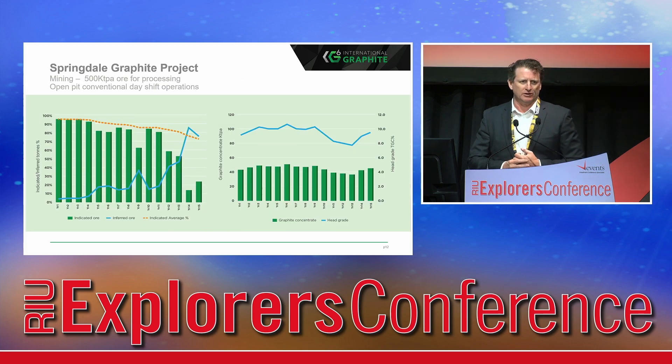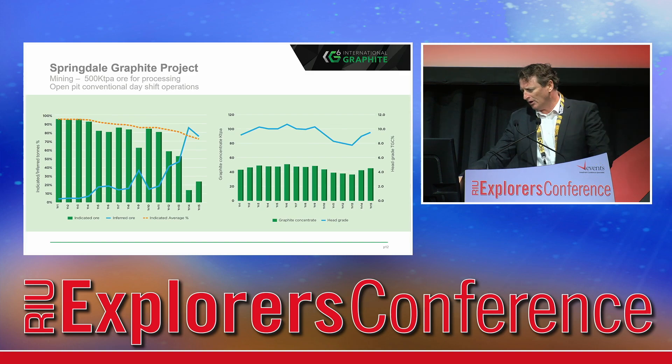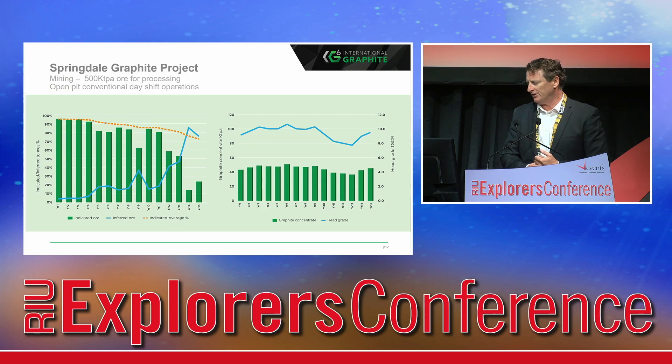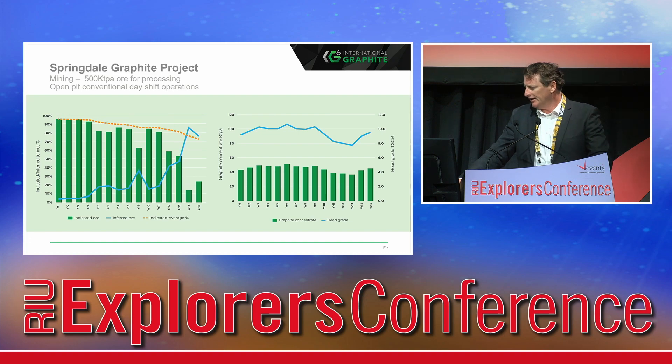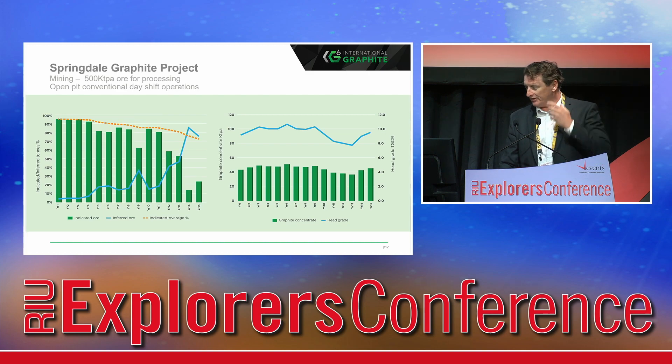The scoping study released a couple of weeks ago considered a half a million tonne per annum processing facility — a conventional open pit mine on day shift only from a mining perspective. We've only modelled the first 15 years, of which 72% of the ore processed came from the indicated category. Once we go and drill further we'll upgrade that. We know we have some 37 years of mine scheduling just on the existing mineral resource. The average grade of the ore mined over that 15-year period was just 9.5% TGC.